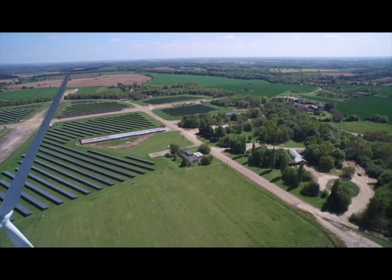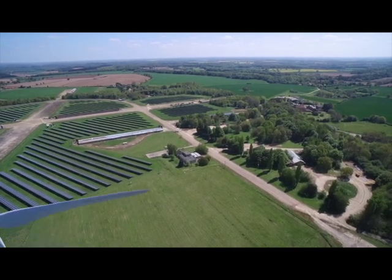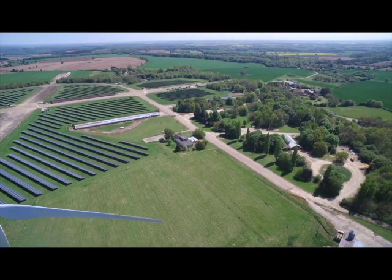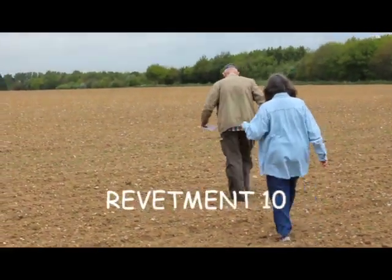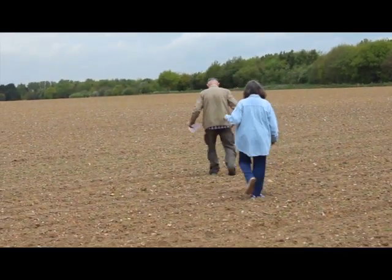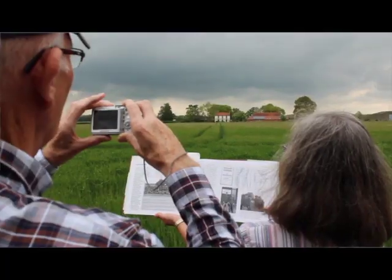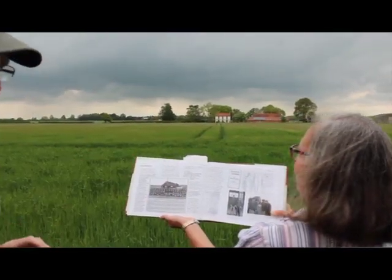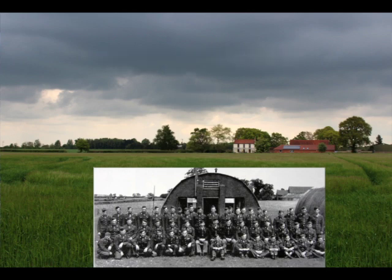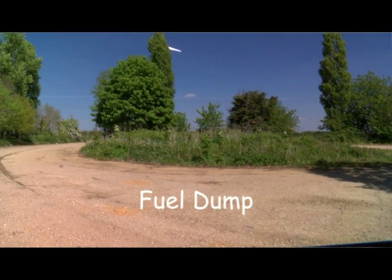During the switchover, the new lessee has permitted our local 466th historian, Paul Hindle, unprecedented access to search the entire area. Even with many of the old buildings gone, Paul has been able, with the use of an old map and photos, to find the foundations and identify all of the main areas of the base.